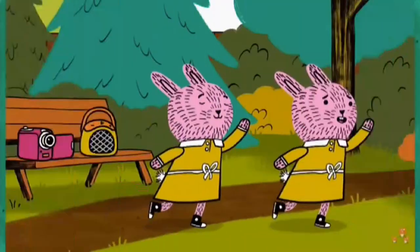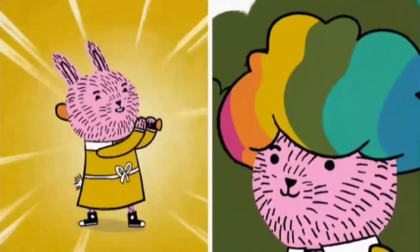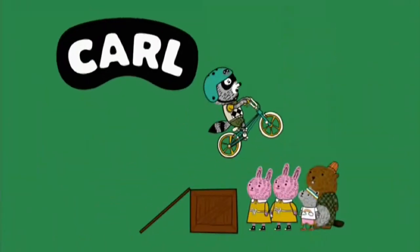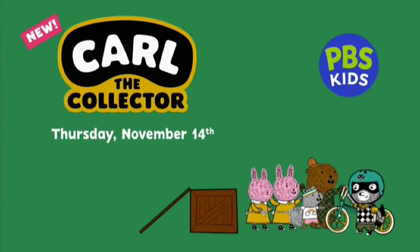Meet Nico and Arugula. We're identical twins. They like different things, but it's still tough to tell them apart. I'm Arugula. That was Nico. The twin sisters from Carl the Collector, a brand new show coming Thursday, November 14th to PBS Kids.